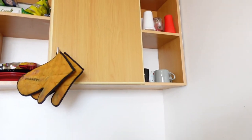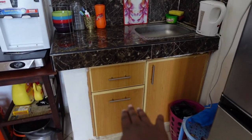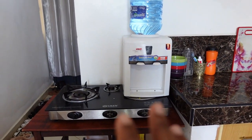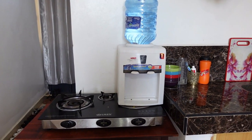Every time after I wash my dishes, I just wipe them and put them into those spaces over there. I don't have many utensils — this is where I put my shopping, and these other spaces are for my utensils.